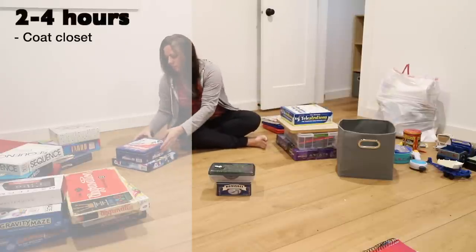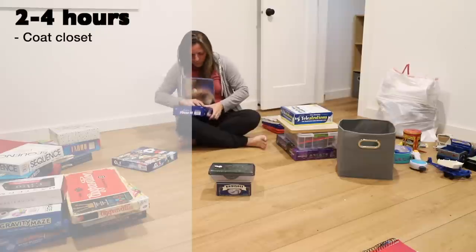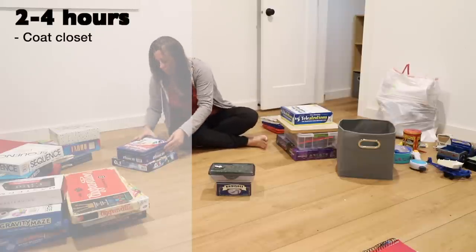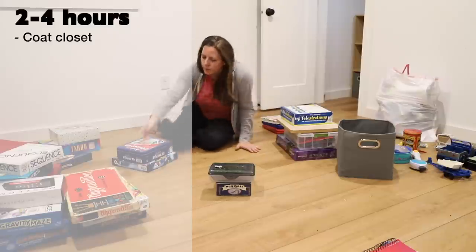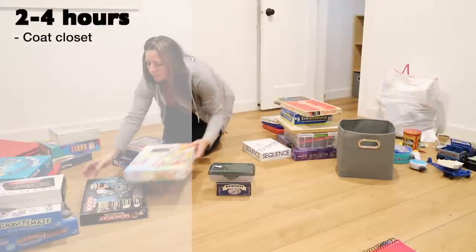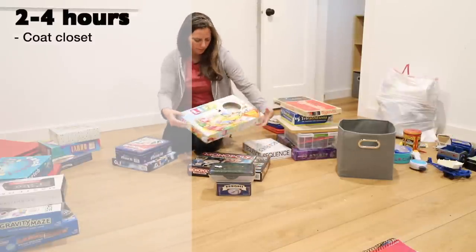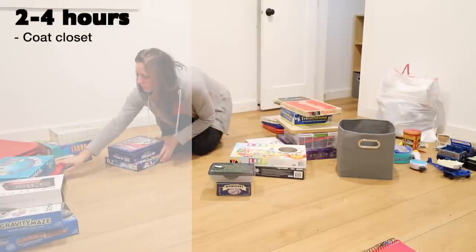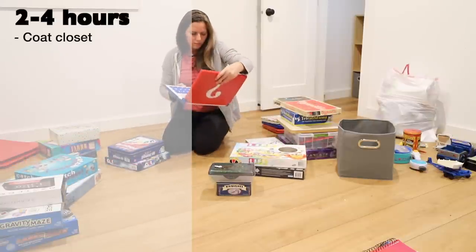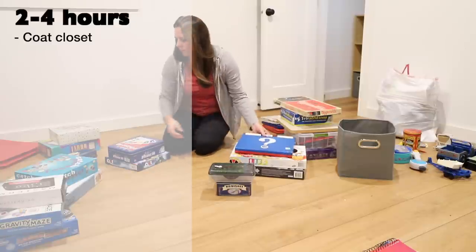Two to four hours — coat closet. The turn of the seasons, in the fall and spring especially, provide the perfect opportunity to go through these spaces. Check to make sure every household member has a coat that fits properly and will keep out the elements. Note any hats or mittens that weren't used and consider decluttering them. If you keep umbrellas or other random outdoor gear in your coat closet, go through them as well. The organization of this spot is very important, so take your time.